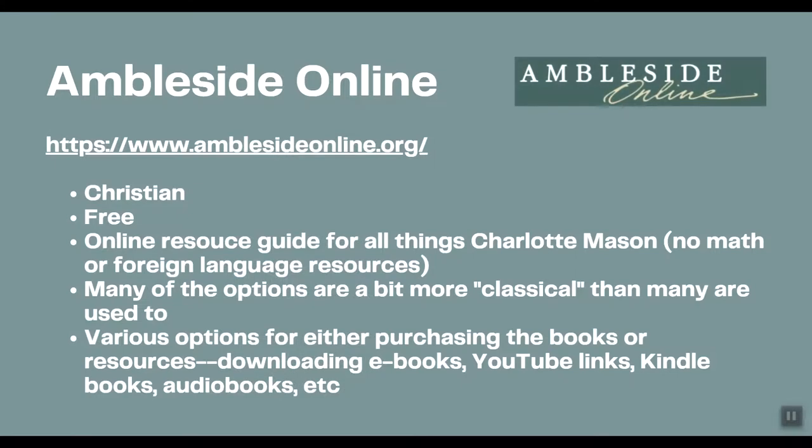Ambleside Online is a Christian curriculum that is entirely free — it's an online resource for all things Charlotte Mason. They give you the guide, tell you what books to use and when to read them. It is a very complete curriculum; you just need to go out and purchase the resources to go with the guide. It is broken up into 12 years, starting with year one at age six. If you're jumping in midway, it is highly encouraged to start a year or two below your child's actual grade, as the suggested resources tend to be older, more classic books that can be harder to comprehend.